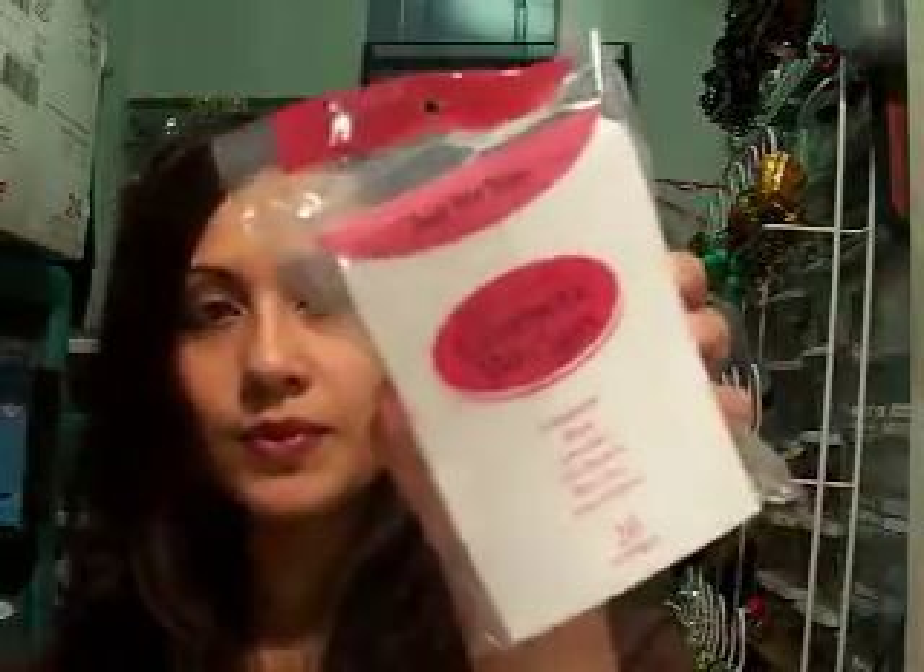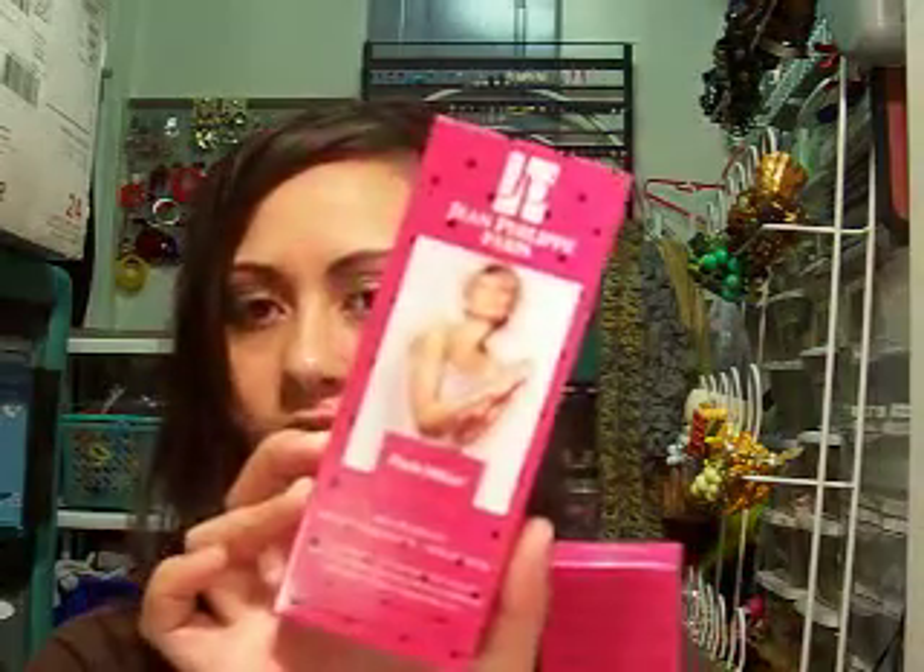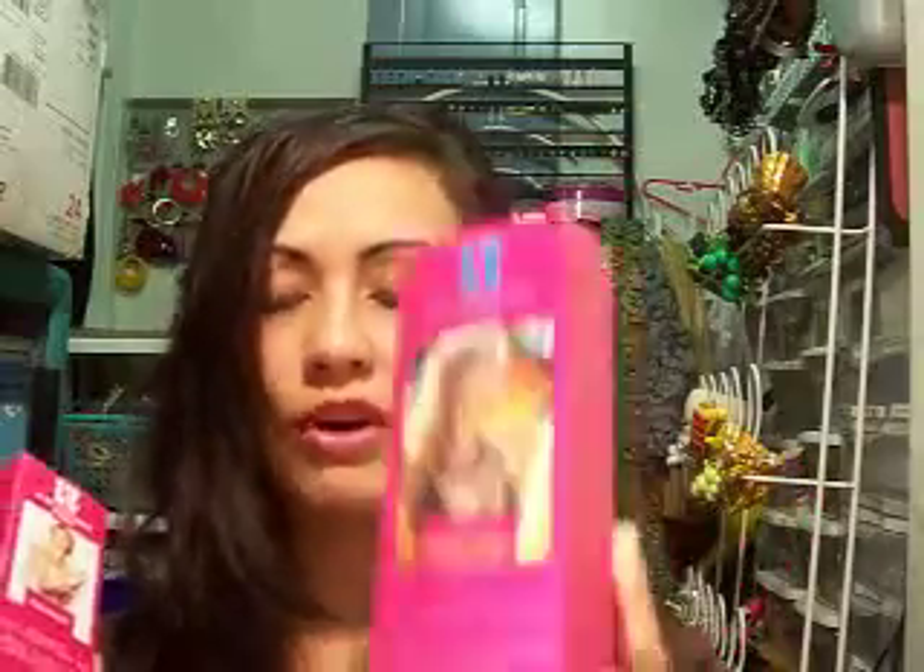I've gotten these cosmetic wedges, which are going to be for the contest. One is going to be for the first place winner, and one is going to be for the first place comment winner. I also got two dupe perfumes — one in Paris Hilton and one in their version of Ralph Lauren. These are going to be for the contest.